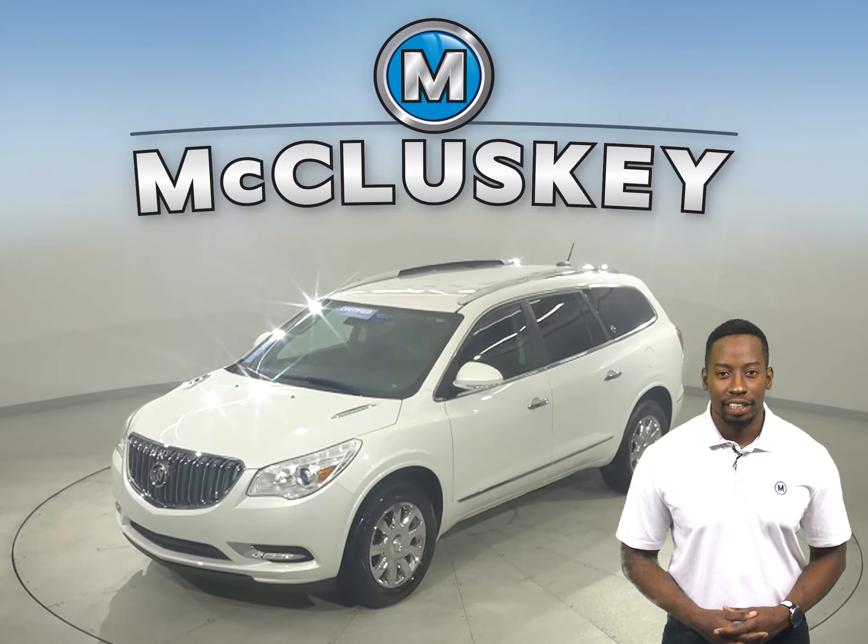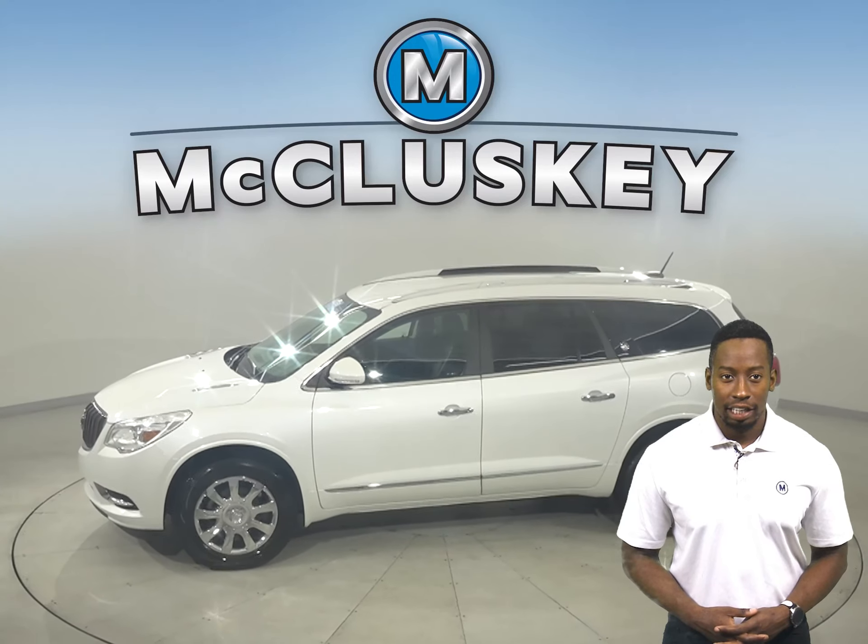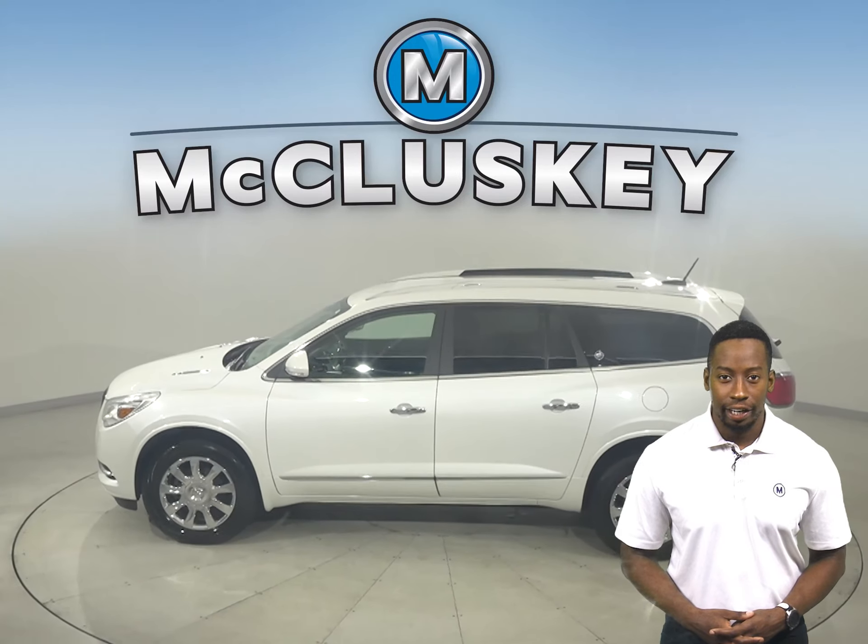Check out this 2017 Buick Enclave. It has about 43,000 miles on the odometer. This Enclave has Sirius XM available radio for your entertainment.